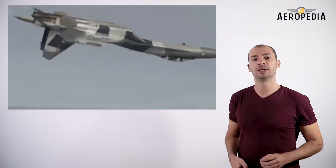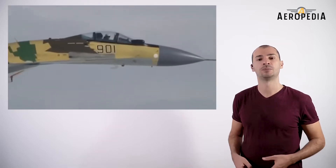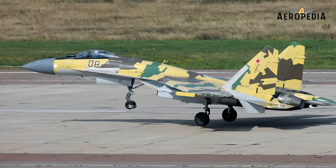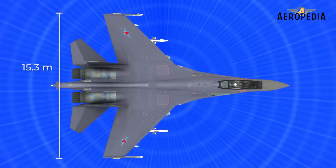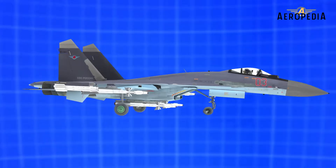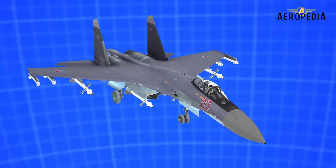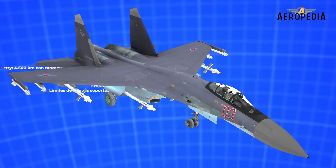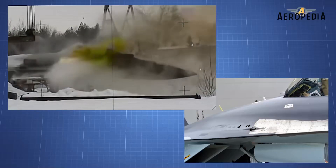In May of 2011, the first serial production Su-35S made its first flight. Sukhoi estimated that the Su-35 could be manufactured at a rate of 24 to 30 aircraft per year from 2010 to 2020. It is a large twin-engine fighter with a maximum takeoff weight of 34,500 kilograms and a range of 3,600 kilometers on internal fuel. Its maximum speed is 2,400 kilometers per hour, or Mach 2.25, and it has 12 hardpoints carrying up to 8,000 kilograms of weaponry, plus an internal 30mm cannon with 150 rounds.